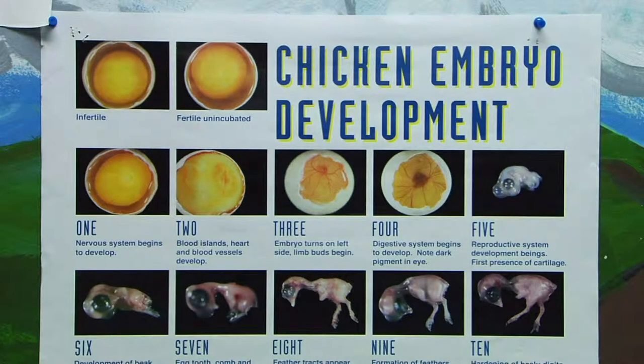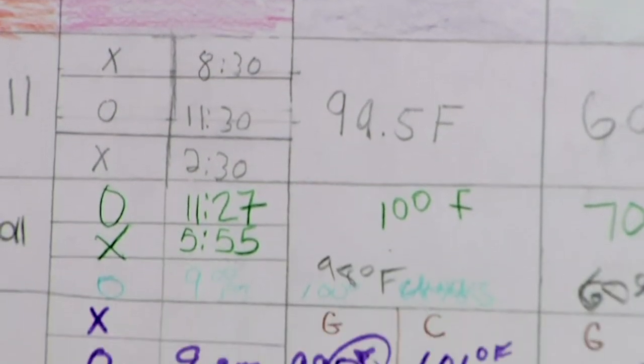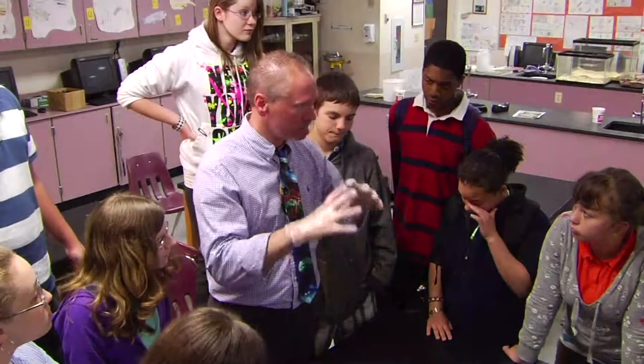The 4-H embryology program targets school science curriculums while allowing teachers the flexibility to also include reading, writing, and arithmetic. It's part of life.